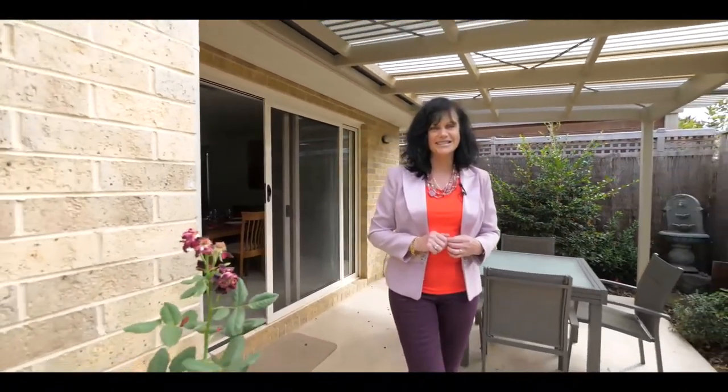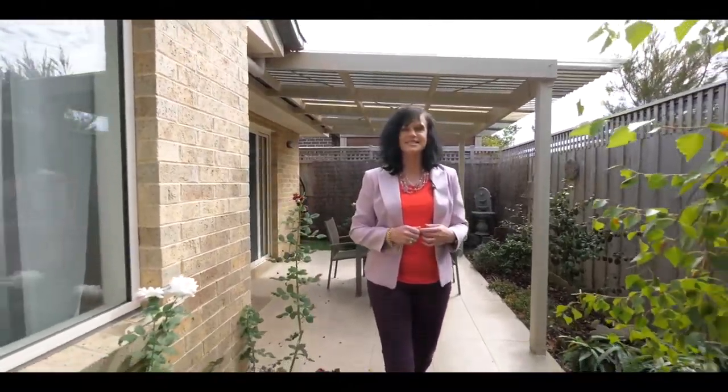Thank you for joining me today. I'm thrilled to be bringing this home to you and I look forward to seeing you soon.